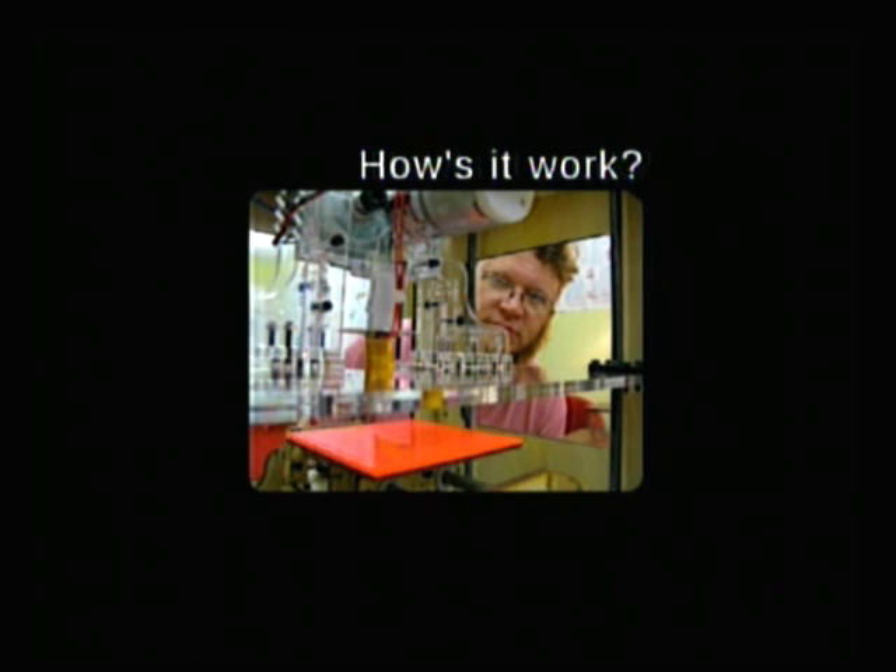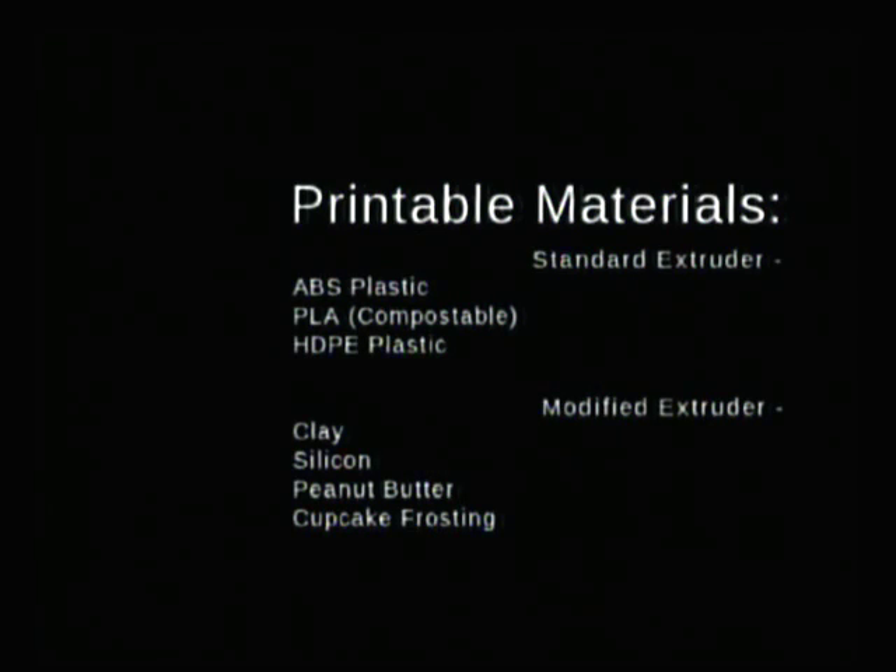It's basically a glorified hot glue gun with a moving platform underneath that layers up the plastic until you have your object. The print head that comes with it right now can print with ABS plastic, which is what Legos are made out of, and PLA, which is a compostable plastic made from corn that smells like butter when you print with it. They've also made other extruders that can do clay, silicone, and cupcake frosting.